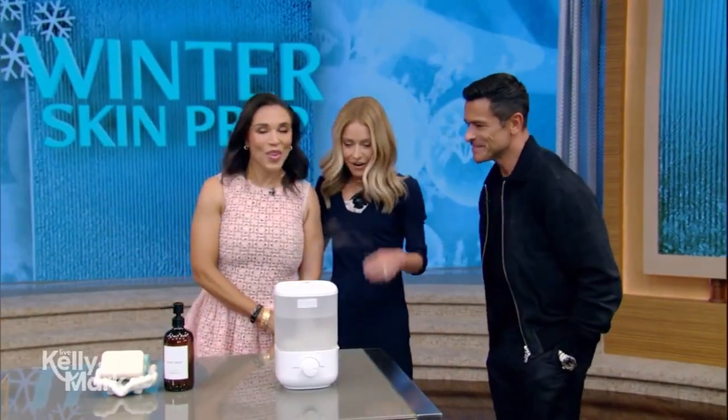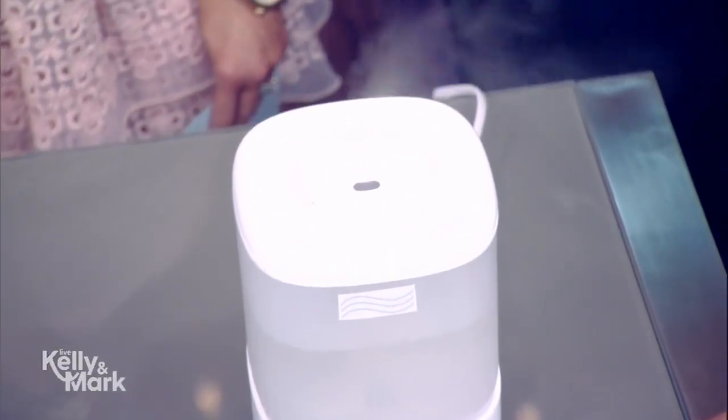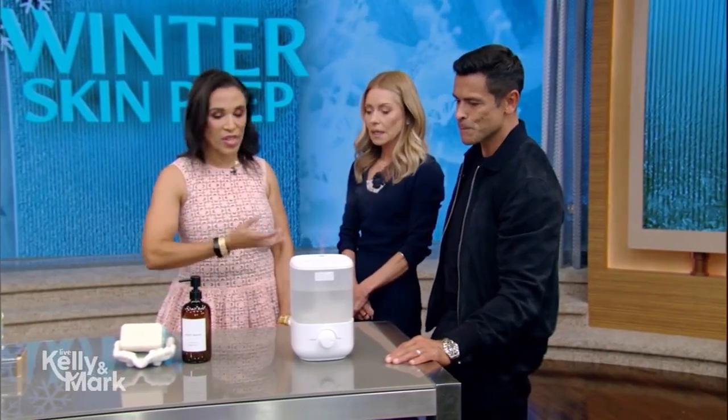Joining us is dermatologist Dr. Janine Downey. Great to be back. I cannot believe I'm looking at the humidifier. Dry skin really accentuates your aging, and so we're here to help you defeat your dry skin and defeat your aging.